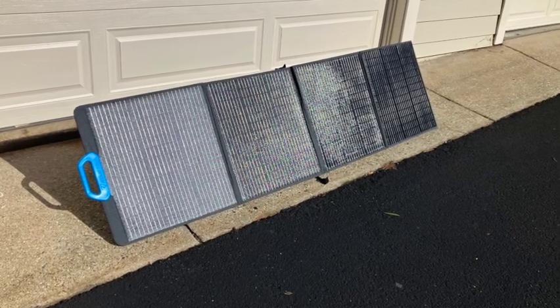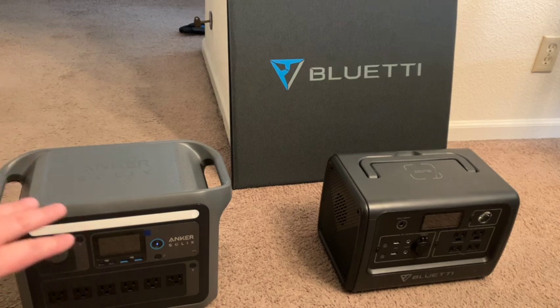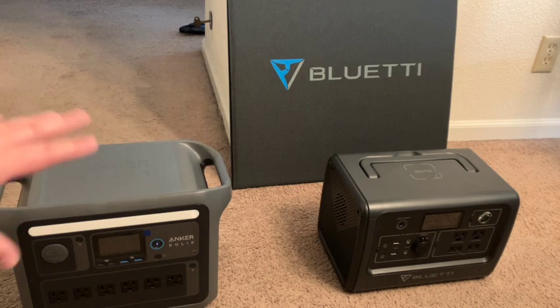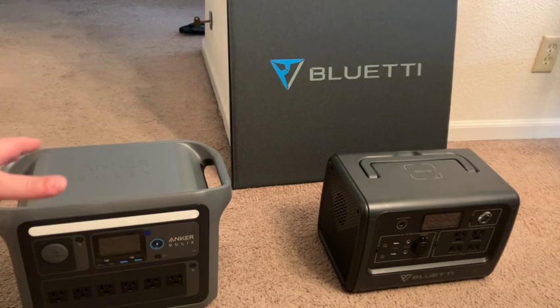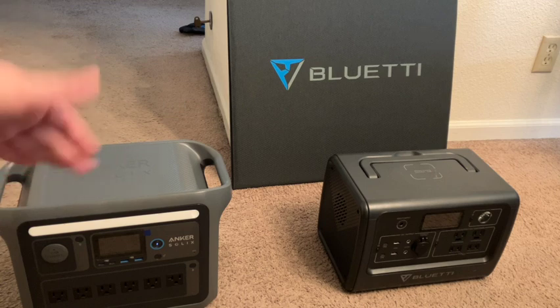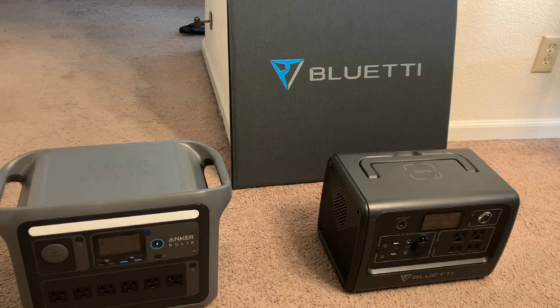This gets back to the marketing of these products. I want to tread carefully — I have a high opinion of both Anker and Blue Eddy and the products they're developing. But in the marketing, they sometimes call these generators. Frankly, the only thing that makes them generators are the solar panels. Otherwise, these are battery packs. You charge them up from a wall outlet when you still have power, then use the banked power as needed during an outage.